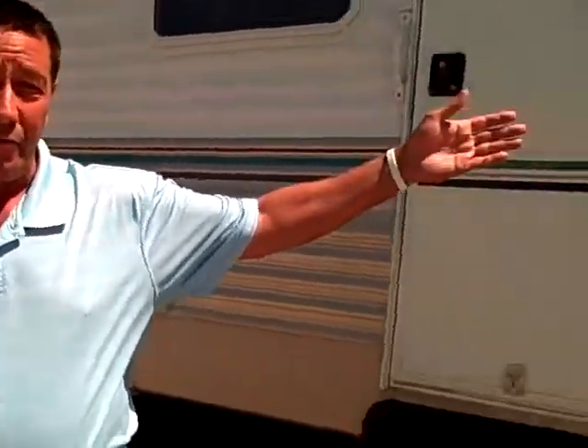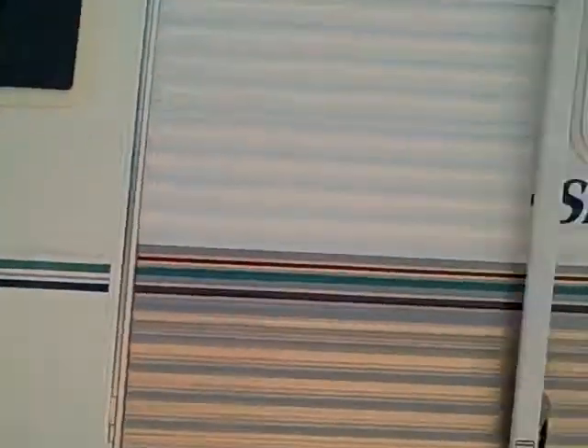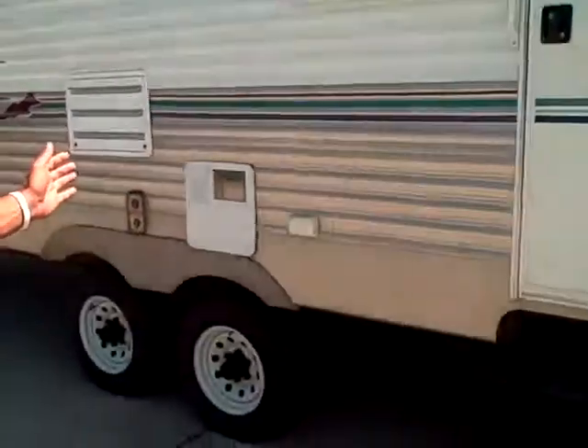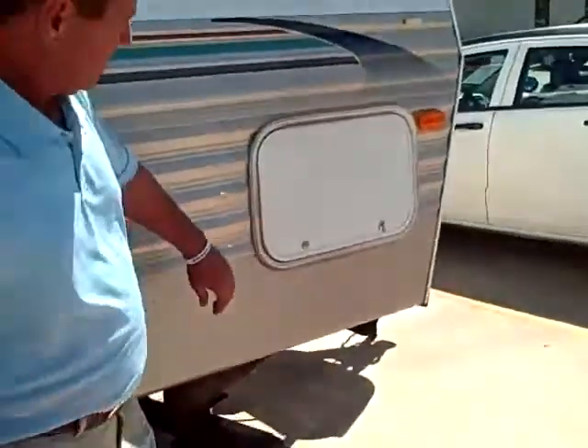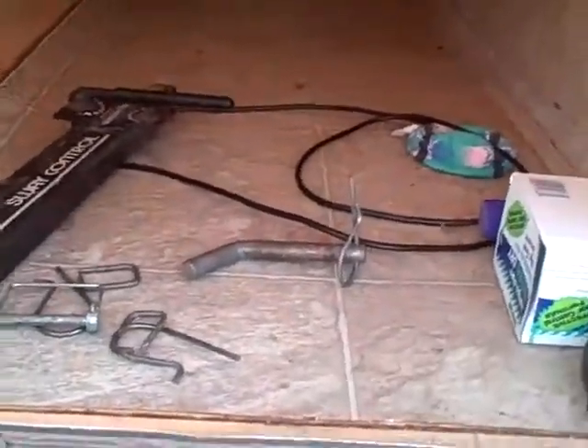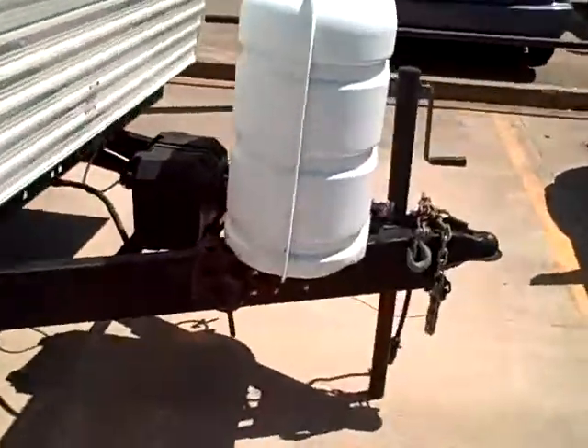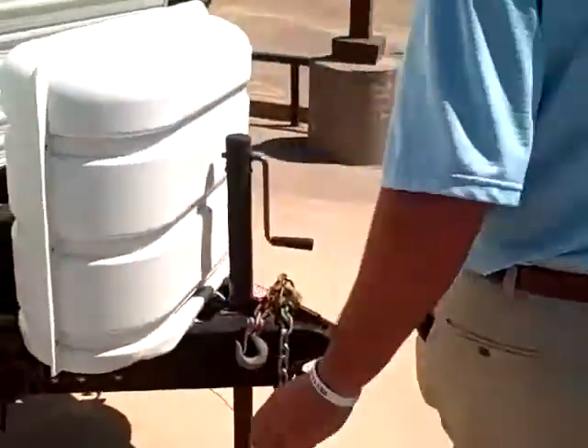Summer's approaching, and you can see it's a beautiful day today. Right here I have a nice 30-foot Springdale. It's got all the amenities you could ever ask for. It has plenty of storage, your levelers, and your sway package.